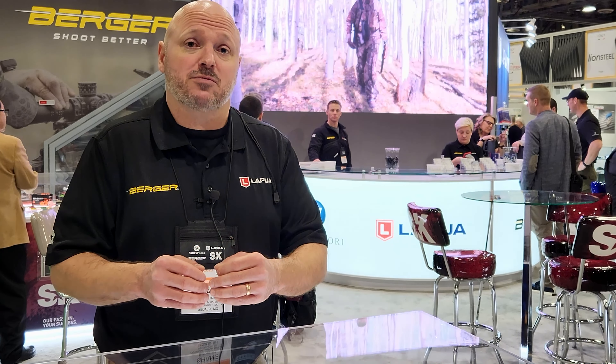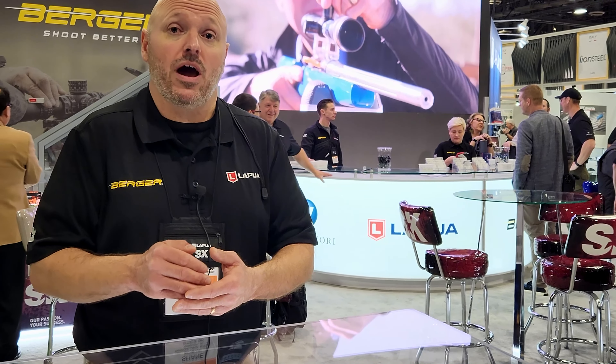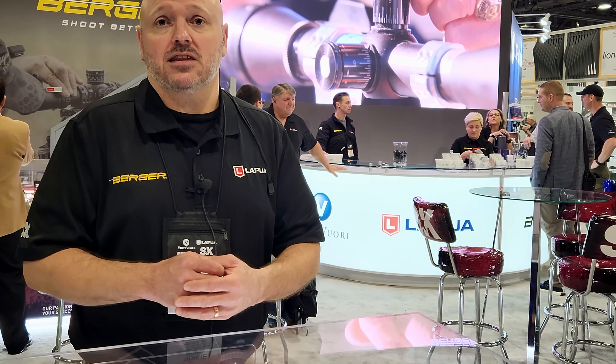So we can expect Midas Plus level accuracy at plus 100 yards? Absolutely. And really, I think we're going to be able to expect closer to Exact level accuracy out to distances of 200, 300 yards.